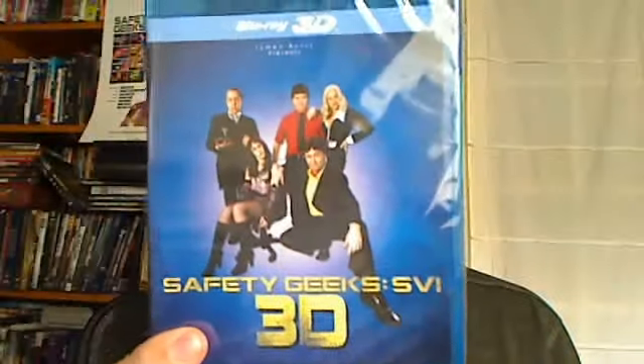So look for Safety Geeks in 3D on Blu-ray. It's available in stores — some finer stores — and Amazon and of course Yabazam. Pick it up May 15th. We're very excited. Amazing cast and a very silly show.